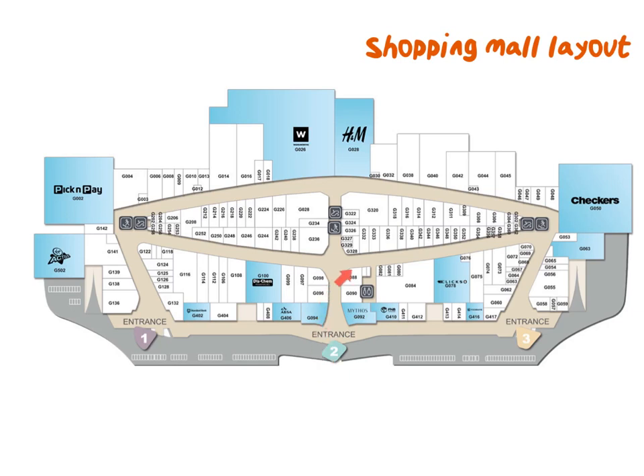Other questions that could be asked are: if you are parked at entrance two, how would you get to the Checkers? Walking in at entrance two you will have Mythos on your right. Keep walking until you get to the middle section of the mall where you have almost like an intersection, and then you will turn right and walk towards the Checkers. Imagine that you are on this floor plan and that is how you give directions.